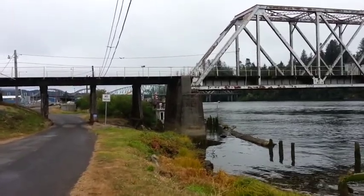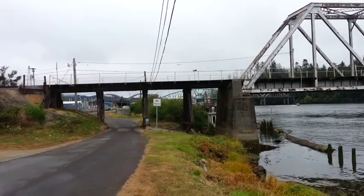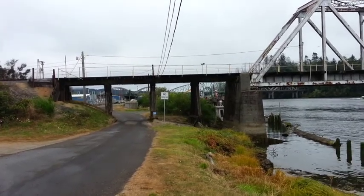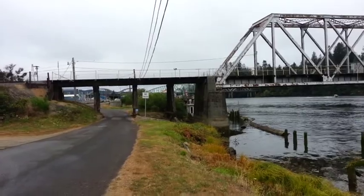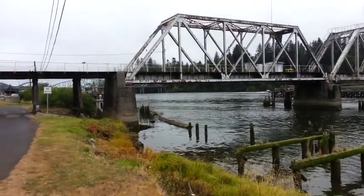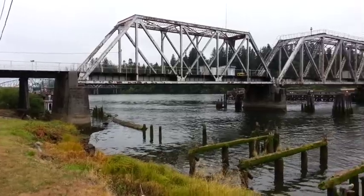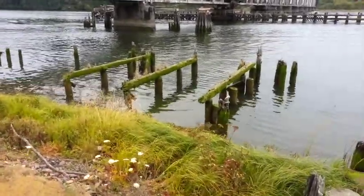And then in the distance we have the Umpqua Bridge — this is a terrible shot, it's being blocked — but in the distance is the Umpqua Bridge. It's a really, really neat bridge, and one of these days I'm going to get out there on foot and walk it and show you guys what that looks like. There's so much history here with bridges on the Oregon coast, and I'd really like to talk more about bridges in my vlogs.